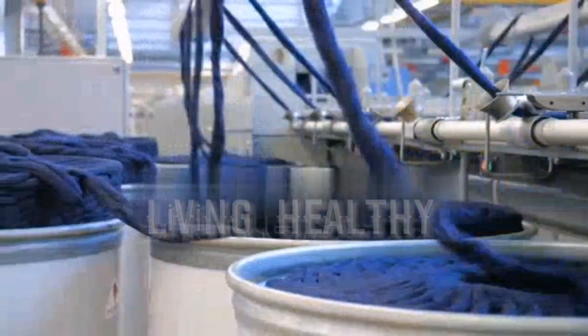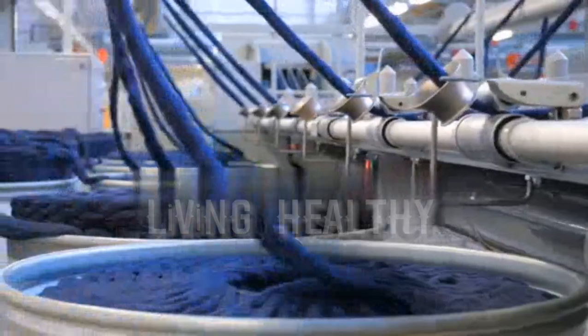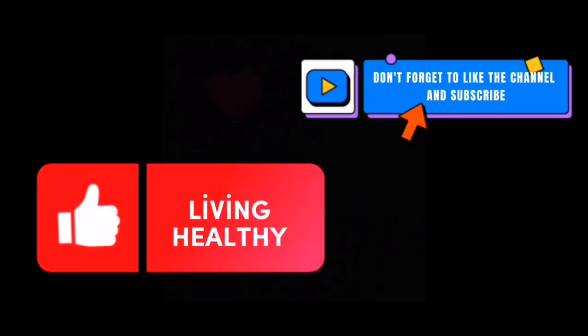We should pay attention to the use of wool for our health. Don't forget to like the channel and subscribe.